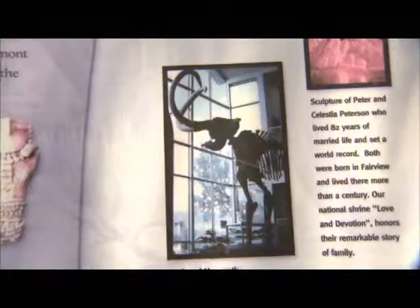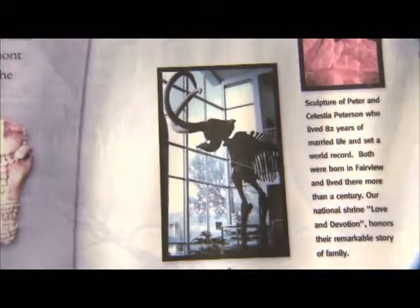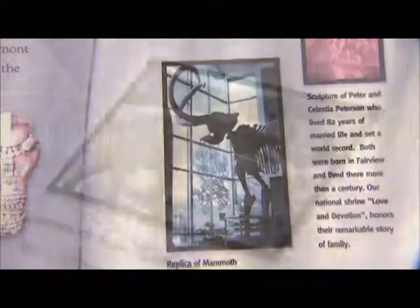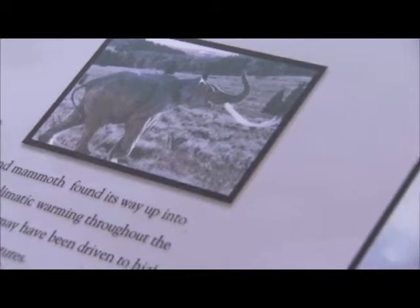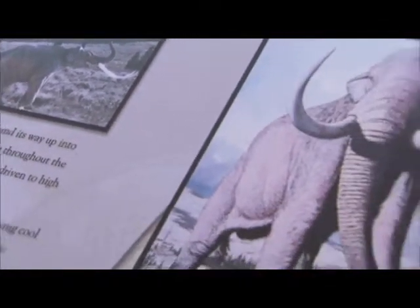The one in Fairview is actually a life-size replica. It's one of the best specimens ever unearthed. So that's pretty cool — it was found right here in Fairview Canyon.